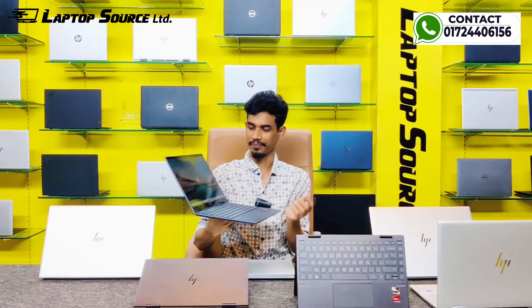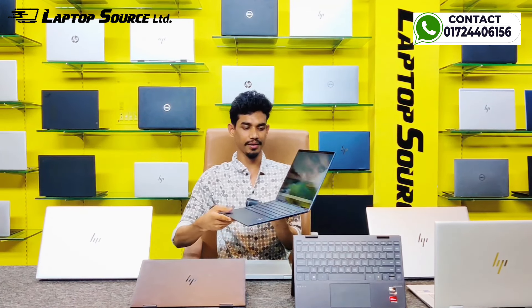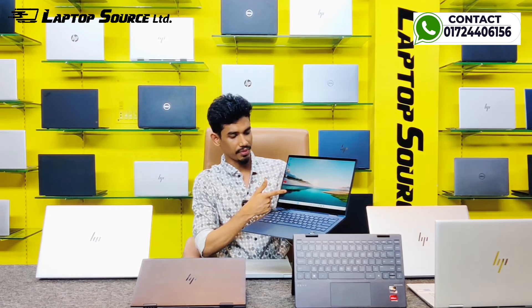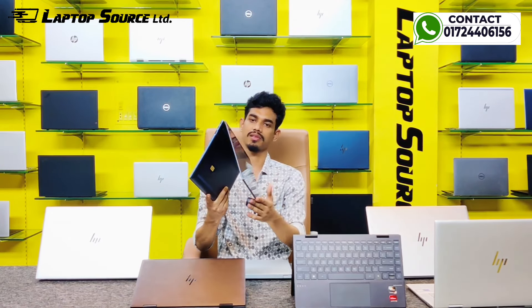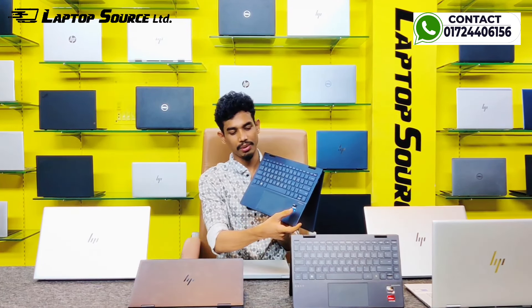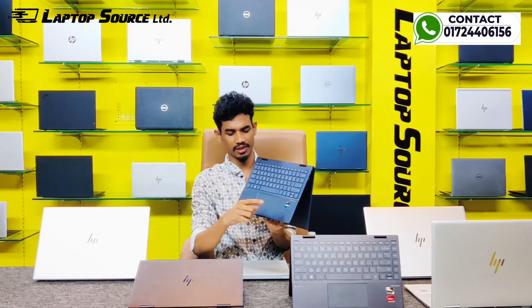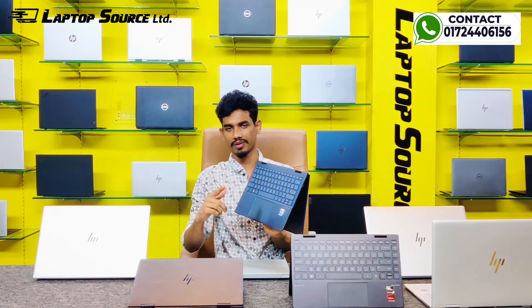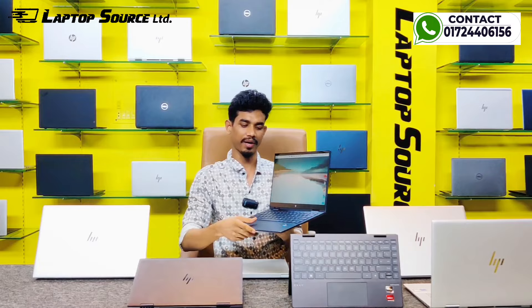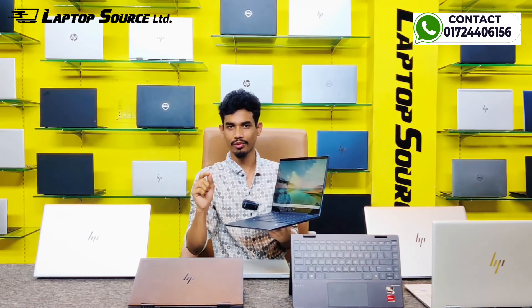Next, the HP NB13 Touchscreen 360-degree convertible with a 13.5-inch display. The processor is Intel Core i5 11th generation. This is a used product — open box or brand new options available. Touchscreen 360 convertible, Nightfall black color, 8GB memory, 512GB storage.